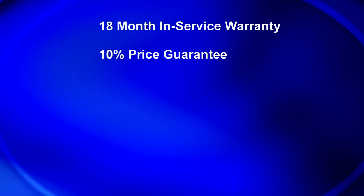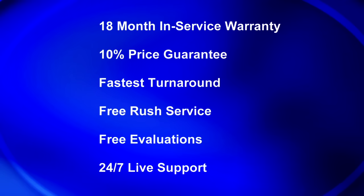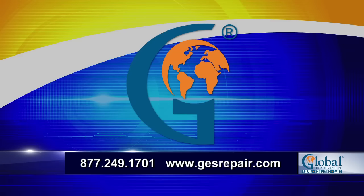Our 10% price guarantee can't be beat. With the fastest turnaround time in the industry, free rush service, free evaluations, and 24/7 live support, we build lifetime relationships. Global takes great pride in keeping manufacturing up and running. Are you trying to make up your mind about a new repair facility? We invite you to come visit our facility and all that we have to offer in person. Give us a call: 1-877-249-1701, or visit GESRepair.com.